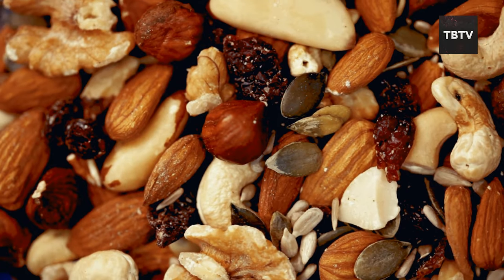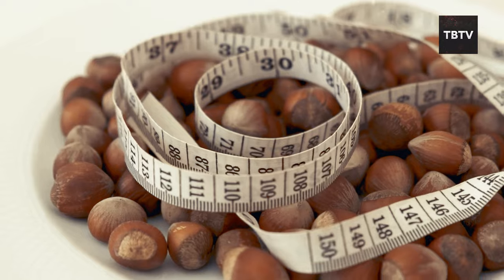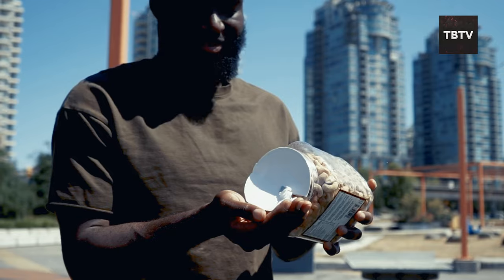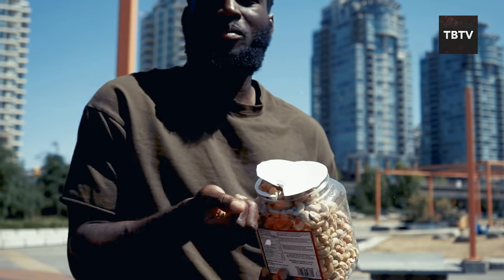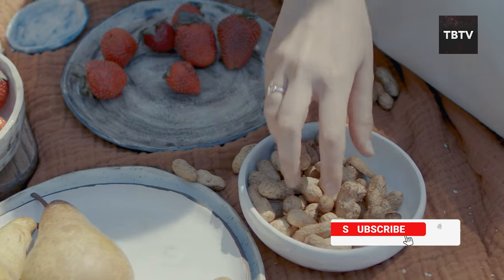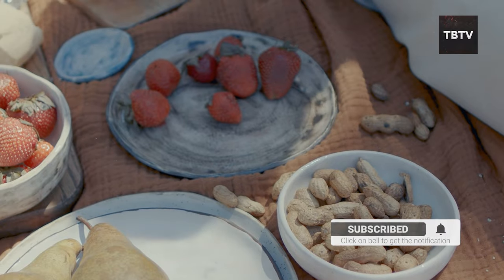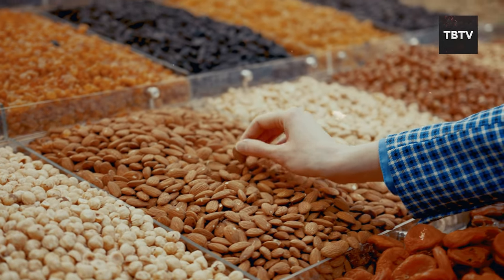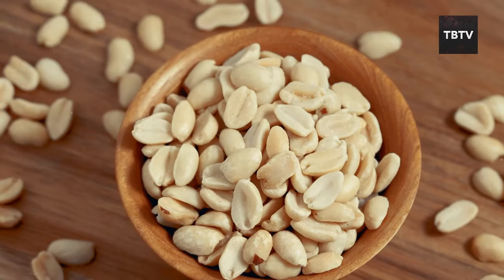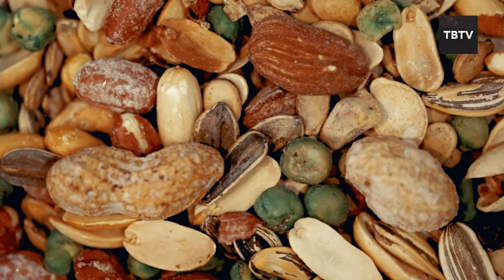Nuts are a fantastic source of healthy fats, essential for good heart health and brain function. They're also a good source of protein and fiber, keeping your digestive system humming along smoothly and helping you feel full for longer. There's a whole world of nuts out there — almonds, cashews, walnuts, peanuts — each with its own unique flavor and nutritional profile. Mix and match your favorites or choose a variety pack for a well-rounded dose of nutrients.